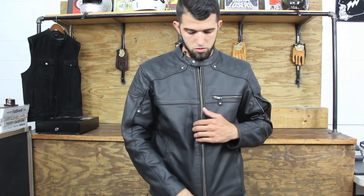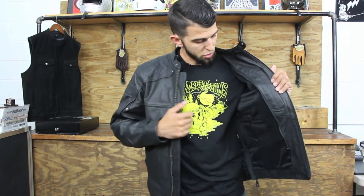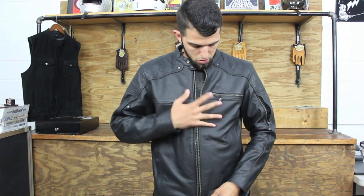Inside of the jacket you have one device pocket for a cell phone, with a loop right here for say a pair of headphones. The other side has a very deep seal and carry pocket, and then an additional pocket right here. You also have hand pockets as well.